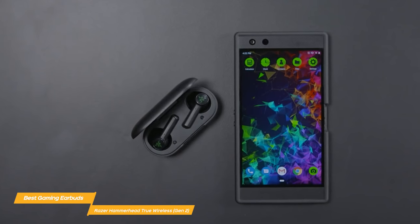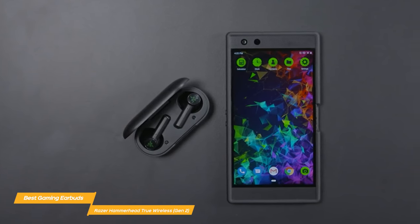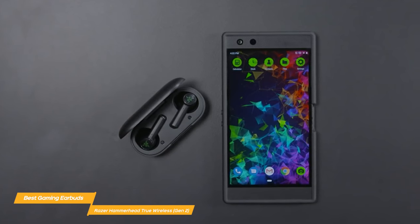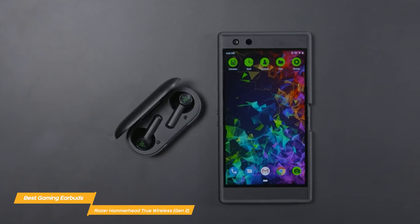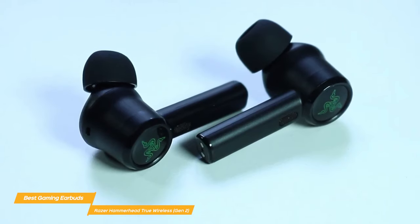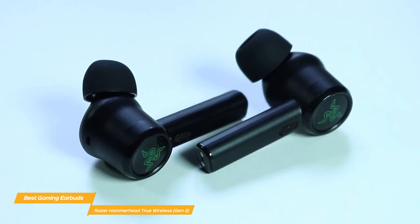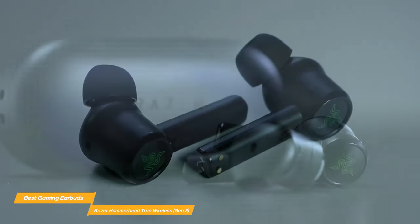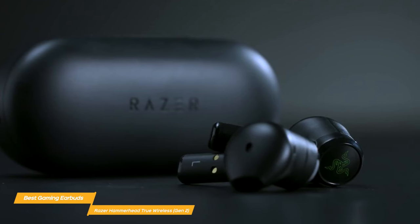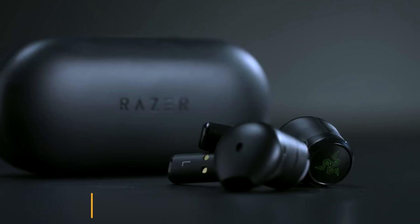When it comes to connectivity, the Hammerhead earbuds use Bluetooth 5.2, which provides a strong and stable connection. They also support the AAC codec, helping them deliver high-quality audio over Bluetooth. If you're a gamer looking for an outstanding pair of wireless earbuds, the Razer Hammerhead True Wireless Gen 2 earbuds are a great choice — they have excellent sound quality, minimal latency, long battery life, and reliable connectivity.